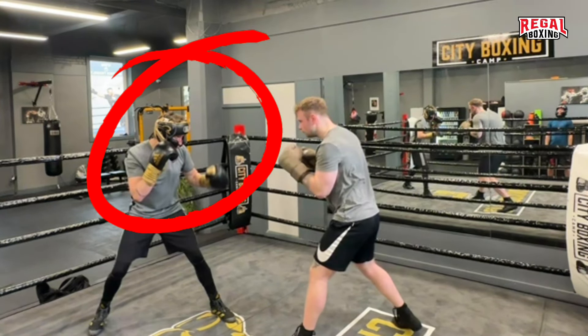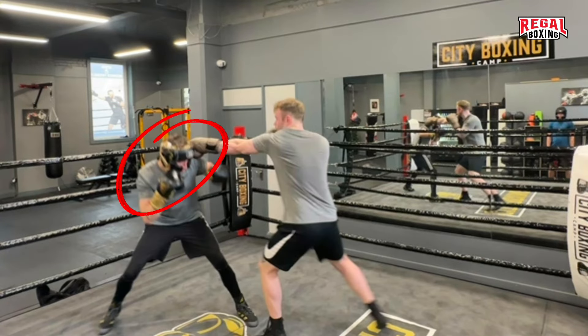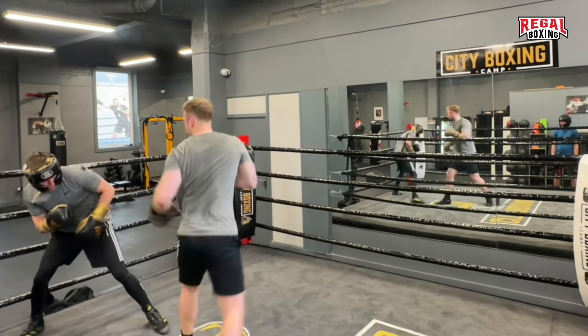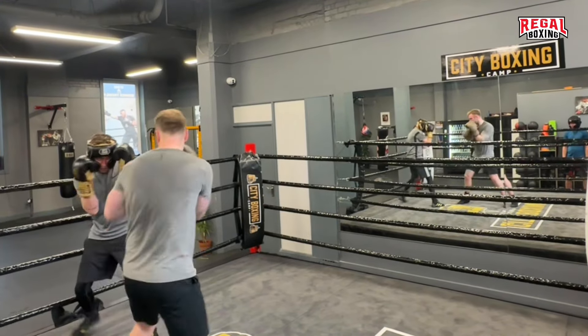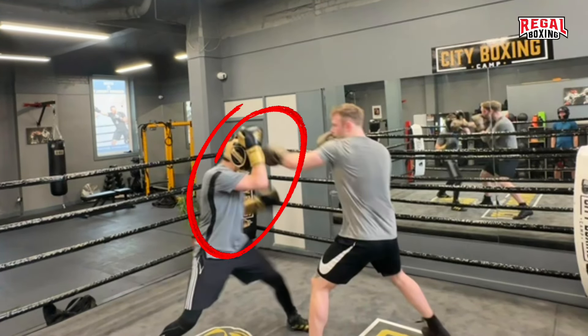Stewart's guard is starting to become loose, and just as it does, Kato was able to take advantage and make contact. Stewart immediately tightens up and is able to catch the counter.